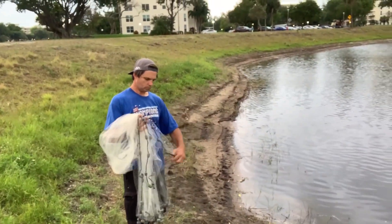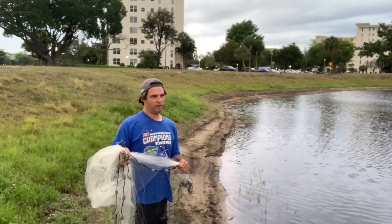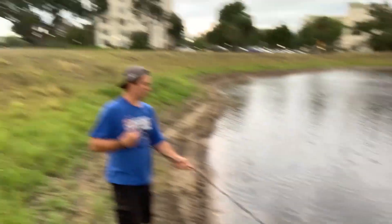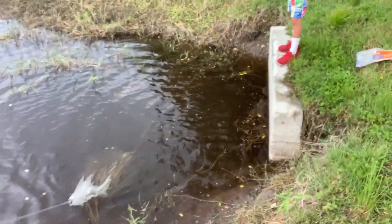My buddy Eric's gonna throw a net. I figured why you would get bait fish in eight minutes when you can get him in one. He's gonna throw a net real quick. Oh, I see bait!